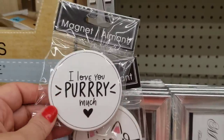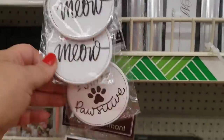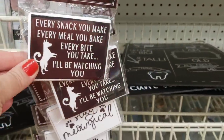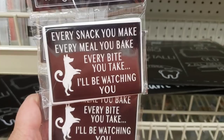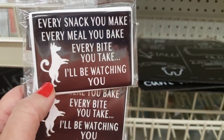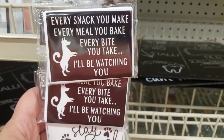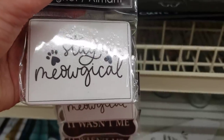These are new — ceramic magnets. 'I Love You Purry Much Meow,' so adorable, plus 'Stay Positive.' They also have dog ones: 'Every snack you make, every meal you bake, every bite you take, I'll be watching you.' That one is truly for my dog Max — he even looks like the magnet. He stands like a meerkat, always looking for snacks. And 'Stay Meagical.'